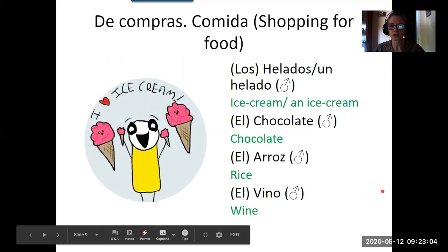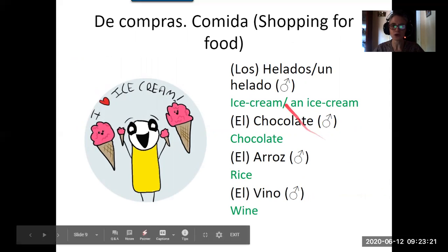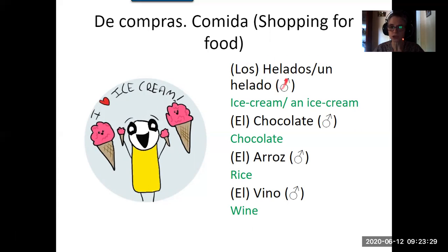I've included some vocabulary words with clues about gender. Los helados — ice cream — is plural masculine; un helado is singular. Remember the H is not pronounced: helado. Chocolate is written the same but in Spanish you pronounce every letter: chocolate. It's also masculine, so el chocolate.